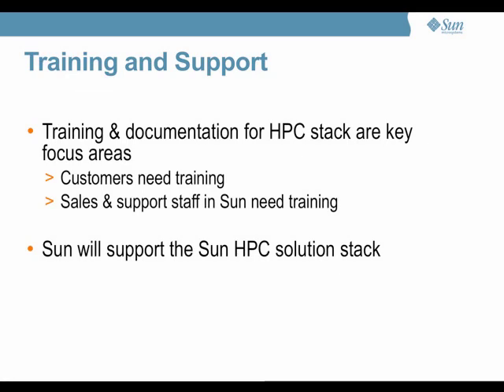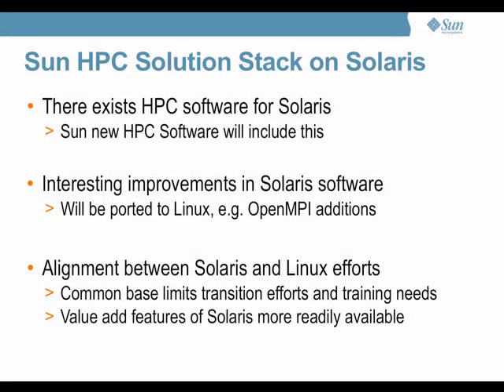On Solaris, at the moment, there are only a handful of HPC installations. Nevertheless, we really believe that Solaris in many cases can offer advantages. The important thing is that we have aligned the approach between the Solaris HPC software and the Linux HPC software — both are going to be the operating system with the HPC packages. We are going to allow Linux to benefit from improvements that have been made in Solaris already.